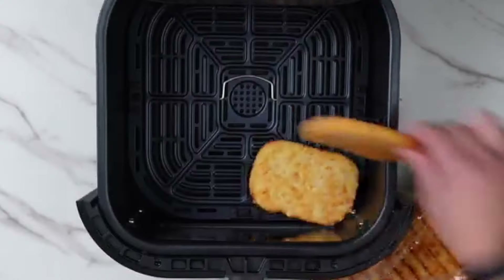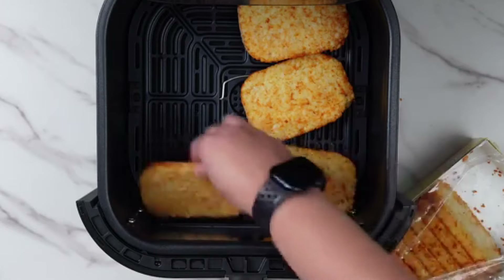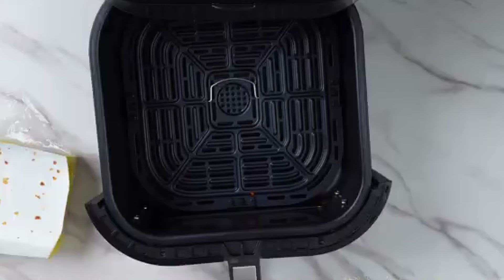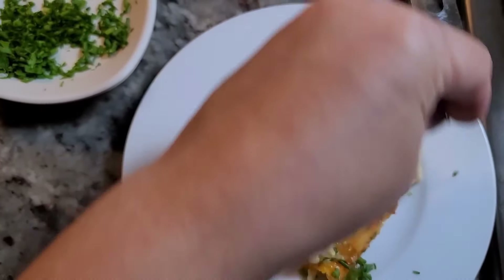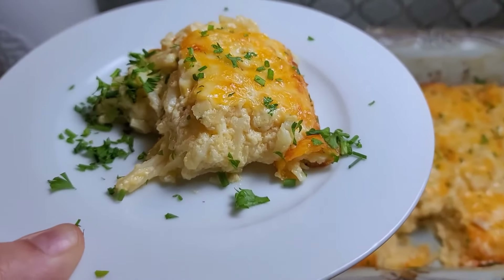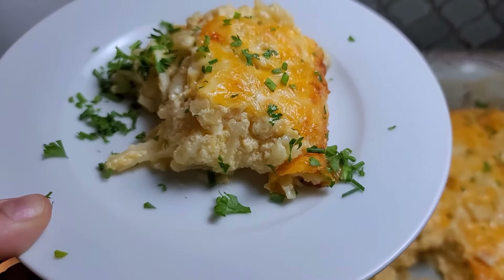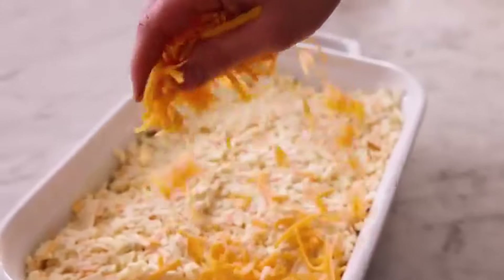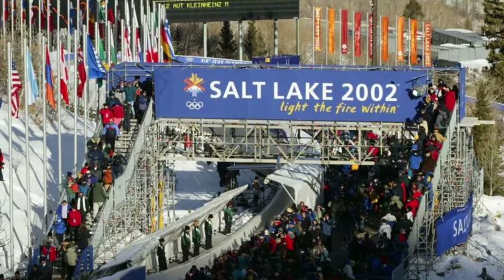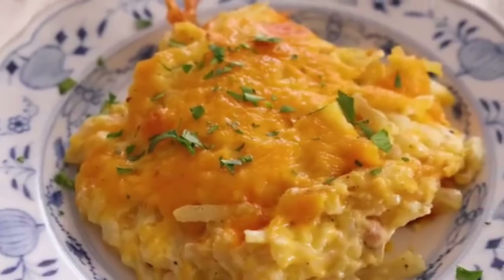It typically uses frozen hash browns, which makes the preparation quick and easy. While it was often served as a side dish, cheesy hash brown casserole was also enjoyed for breakfast or brunch — now that's a breakfast I'd never skip. Moreover, this dinner meal is so famous that during the 2002 Winter Olympics in Salt Lake City, one of the souvenir food pins featured this casserole.